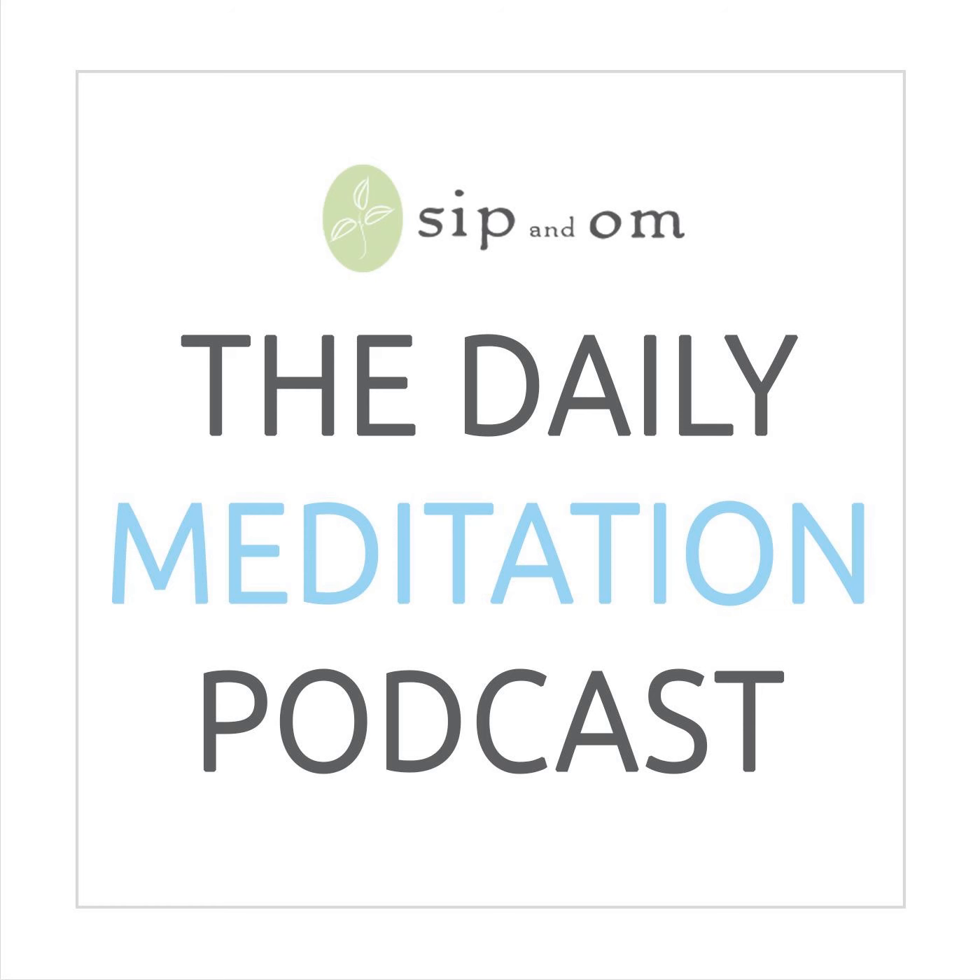You'll notice that the exhale in today's breathing technique is longer than the inhale. That is because when you draw out your exhale longer than your inhale, you strengthen an important nerve in your body that helps you manage stress — your vagus nerve. This nerve extends from your brain stem all the way down to your gut, passing through many vital organs such as your heart and lungs. When you have a strong, toned vagus nerve, you are able to manage stress in a much better way.